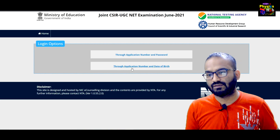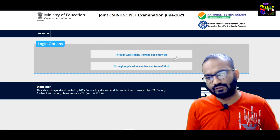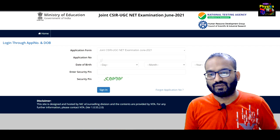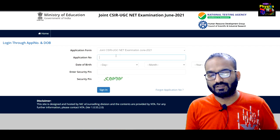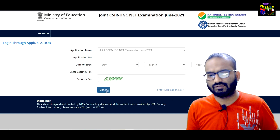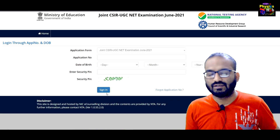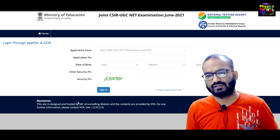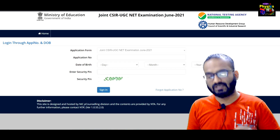You can log in through your application number and password, or with your application number and date of birth. Fill in your application number, then select the month, year, and security details — after that you will get the answer key.